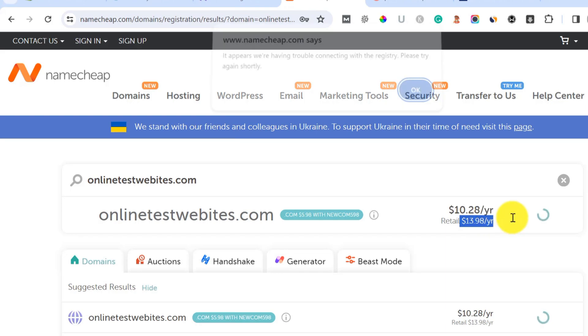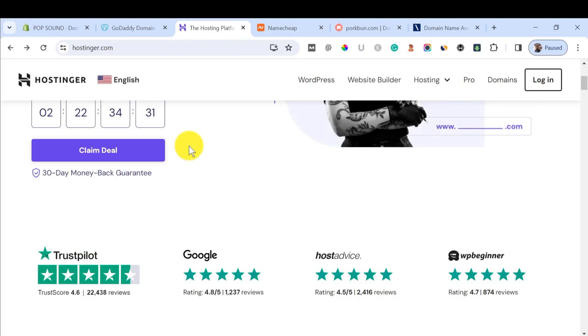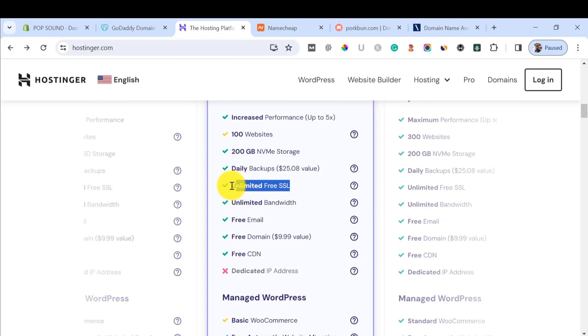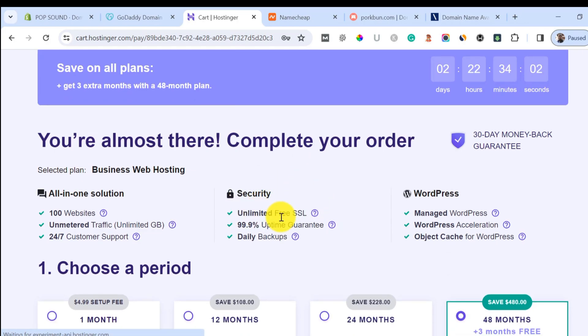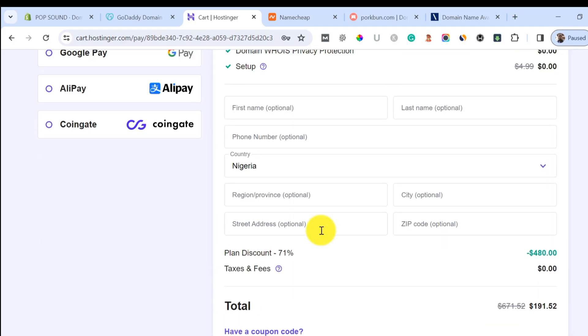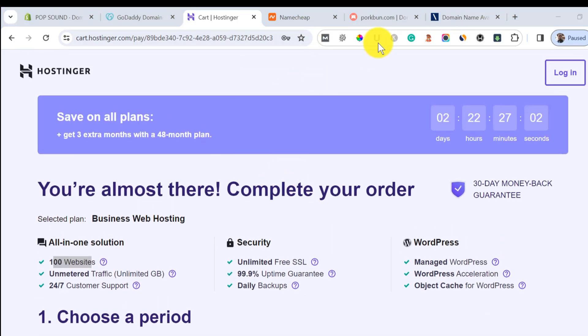The top domain registrar and hosting I recommend is Hostinger. I use Hostinger a lot to host most of my websites. For those who want to start a website, I recommend Hostinger because you can get a free domain name along with free SSL certificates. That means you are saving nothing less than $15 to $20. With their business plan, you can host up to 100 websites, and they have a 99.9% uptime guarantee. All you have to do is buy the hosting and they will give you a free domain name — you are not going to pay any money for the domain.